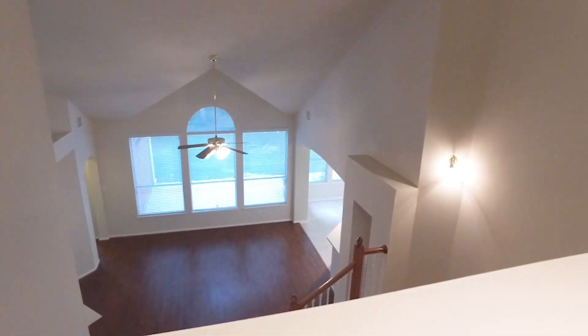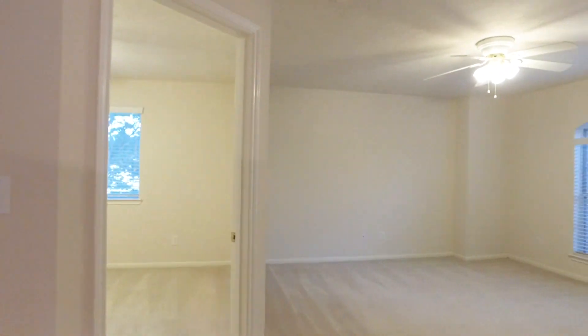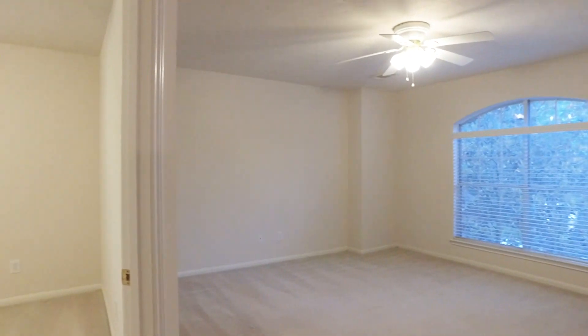Upstairs you'll find a large game room, three spacious secondary bedrooms, and a full bathroom, with cozy carpet and great views out of every window. Enjoy ceiling fans in just about every room of this home.